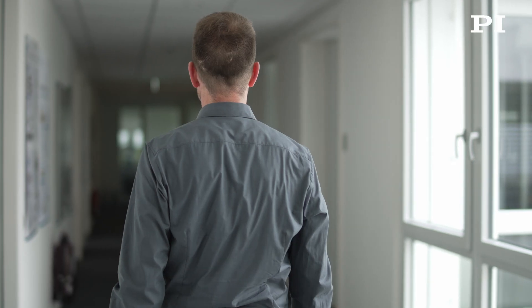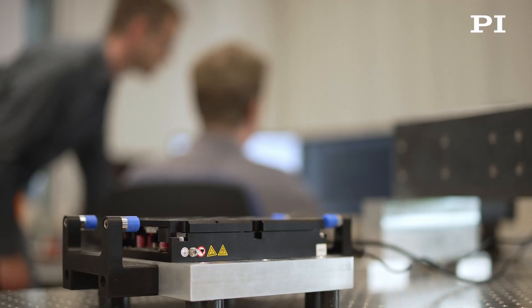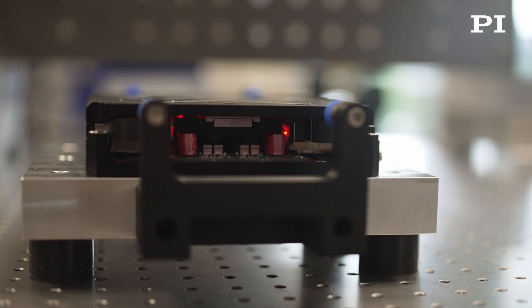What makes magnetic levitation technology so unique is the contactless bearing we can realize within our mechanical system. Without any contact, we can overcome a lot of disadvantages we see in existing solutions. For example, we do not have any kind of sliding effects within the system.